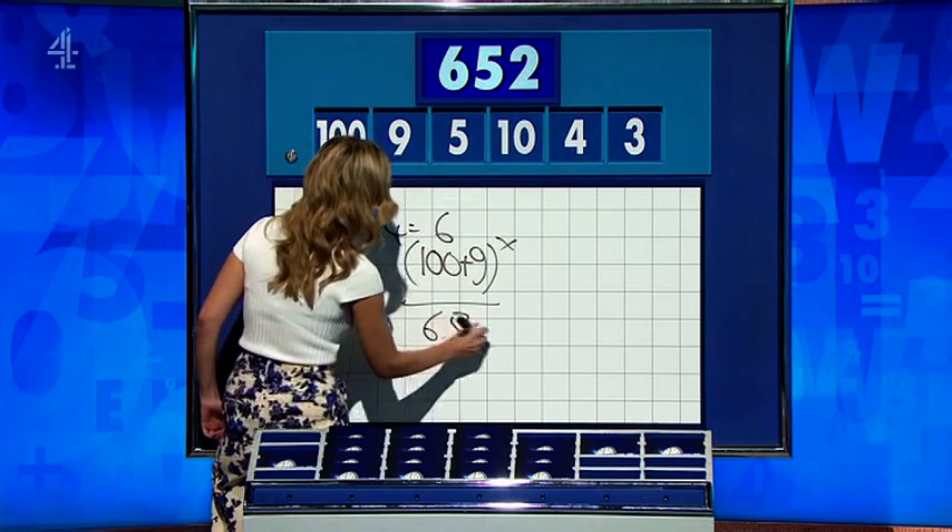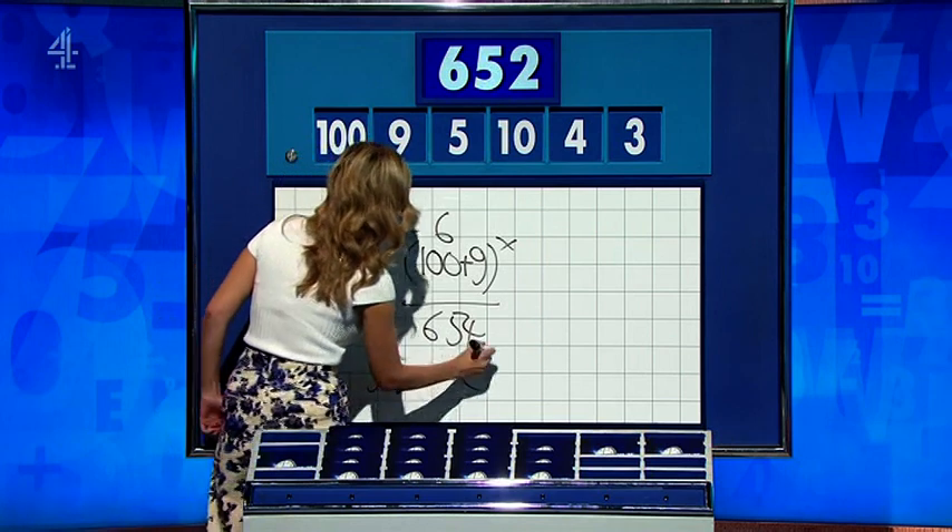Vowel, please, Rachel. All together — six, five, four. And then you've got a five and a three left over. You do indeed. Well done. Six, five, two. Fantastic.